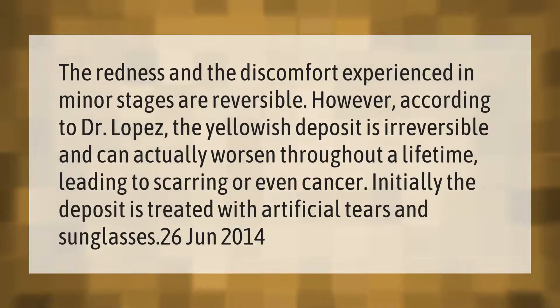The redness and discomfort experienced in minor stages are reversible. However, according to Dr. Lopez, the yellowish deposit is irreversible and can actually worsen throughout a lifetime, leading to scarring or even cancer. Initially, the deposit is treated with artificial tears and sunglasses.